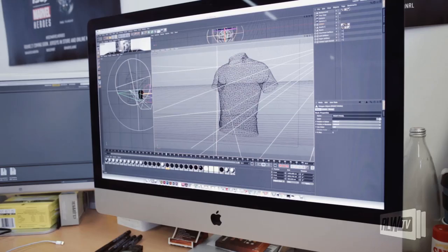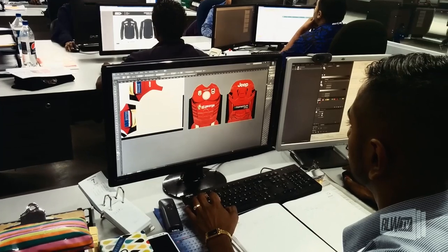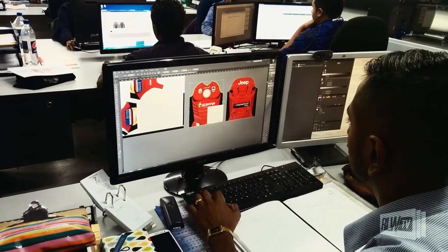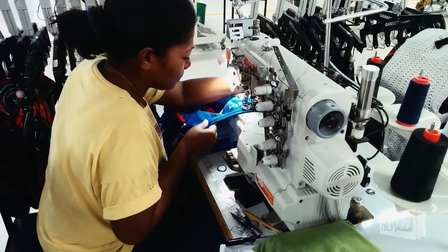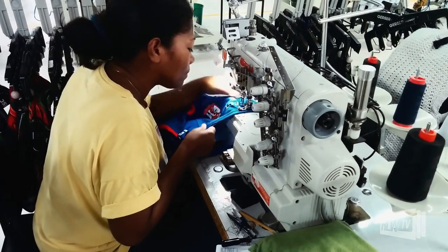Once we had the designs approved on screen, the biggest challenge was making the jerseys look like the approved designs. We had to work a lot with our supplier in Fiji to make sure we got everything right, and once we were happy we had full kits made up to get them approved and ready to go to production.